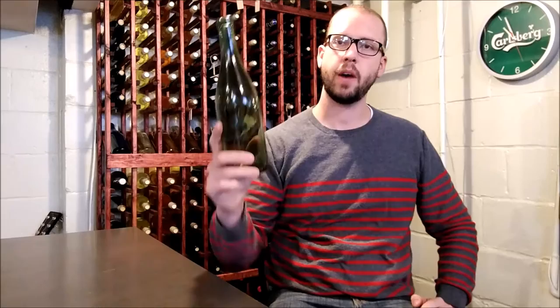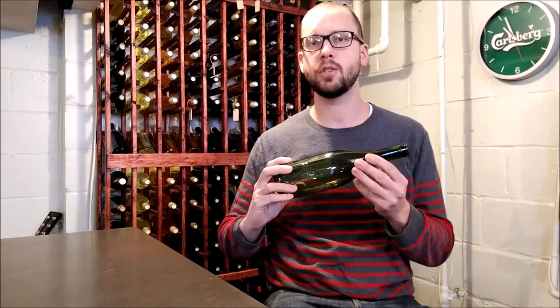On today's show I'm going to talk to you all about wine bottles. You might be wondering what's up with all these different shaped bottles you see at the wine store, and I'll just kind of go through some of the history of why they're shaped the way they are.